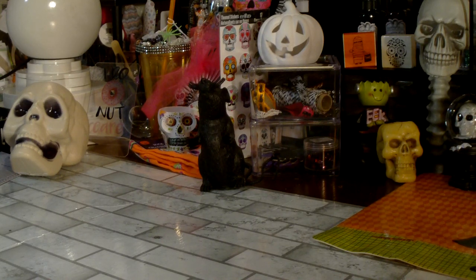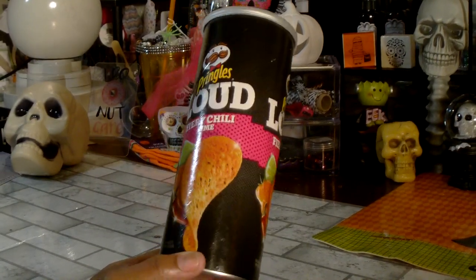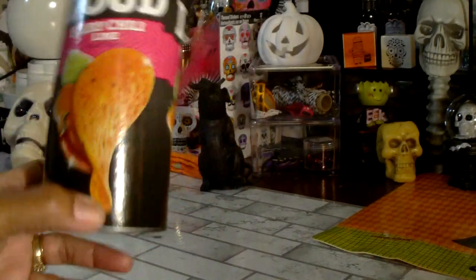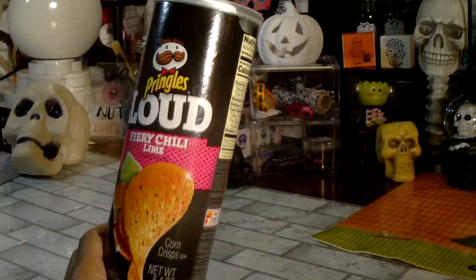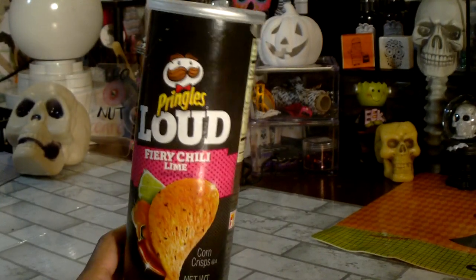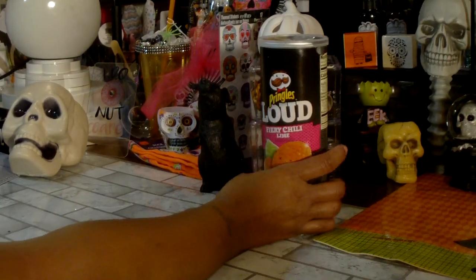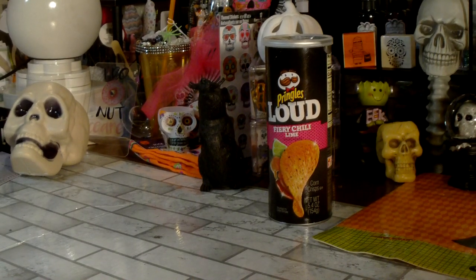This is the Pringles Loud Fiery Chili Lime, and I picked these up for my son to try. As you can hear, he's tried them and they're almost gone, so I'll probably go pick him up a couple more. I did taste them and they're okay — I can't eat many because it's spicy and I don't do spice very well — but he liked those. Those were new.